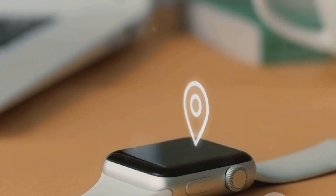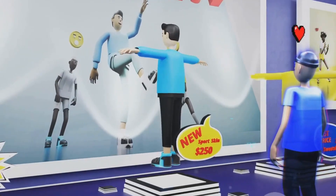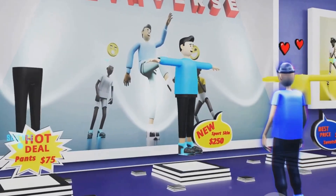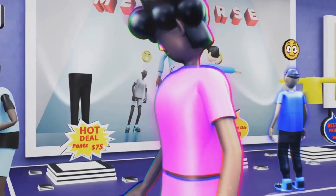Smart clothing is about integrating technology into textiles to create clothes that can interact with the wearer and the environment. It's about transforming the way we dress and enhancing our lives in ways we never imagined possible. So buckle up and get ready for this revolutionary journey — welcome to the future of fashion: smart clothing.